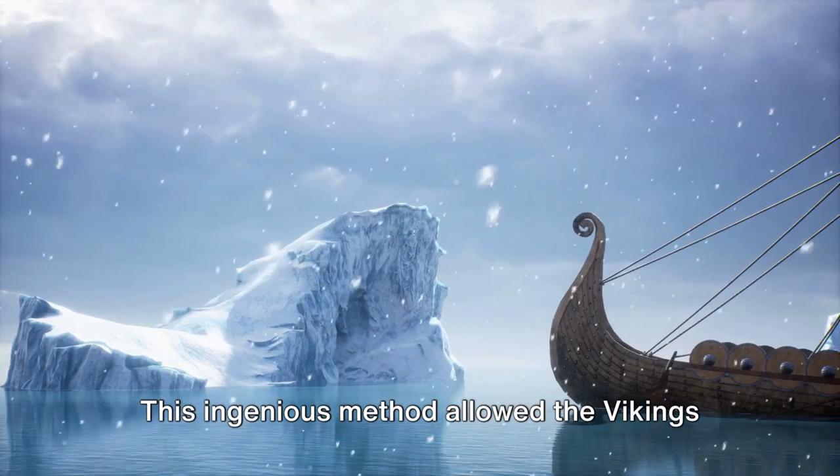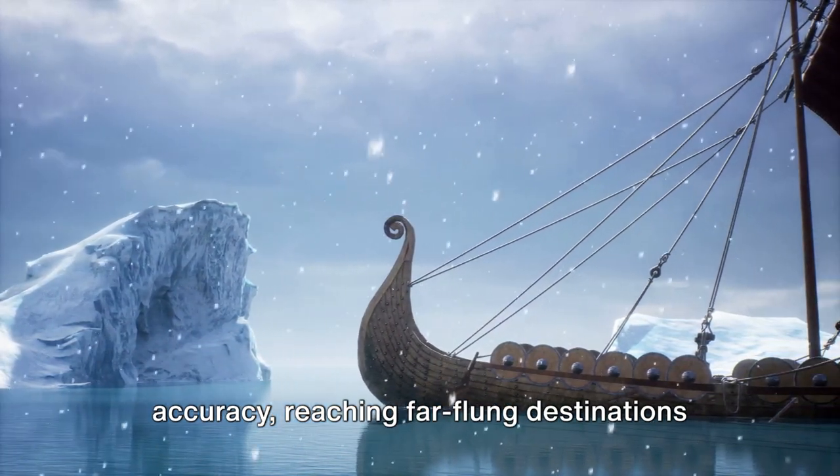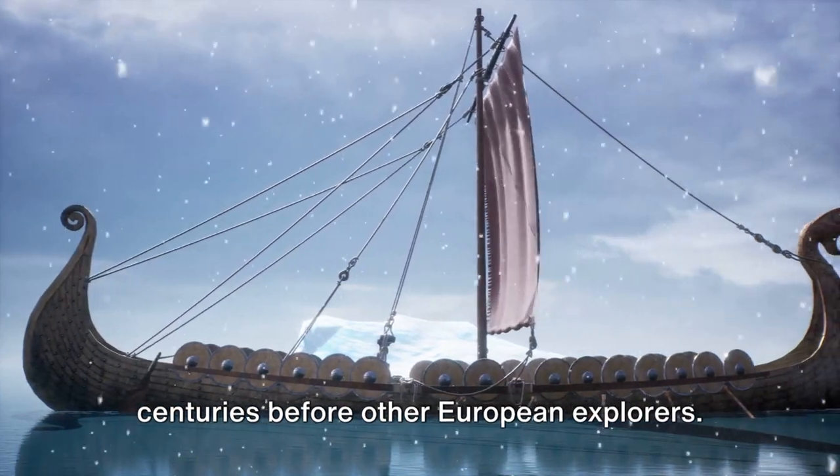This ingenious method allowed the Vikings to navigate the open seas with astonishing accuracy, reaching far-flung destinations like Greenland and even North America centuries before other European explorers.